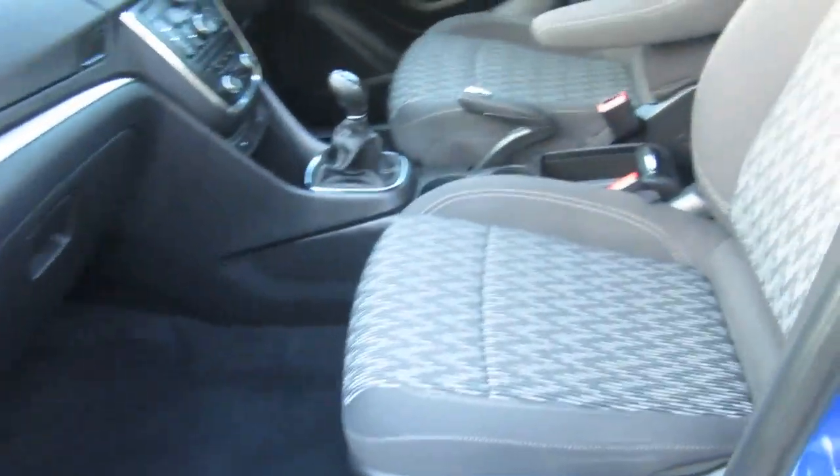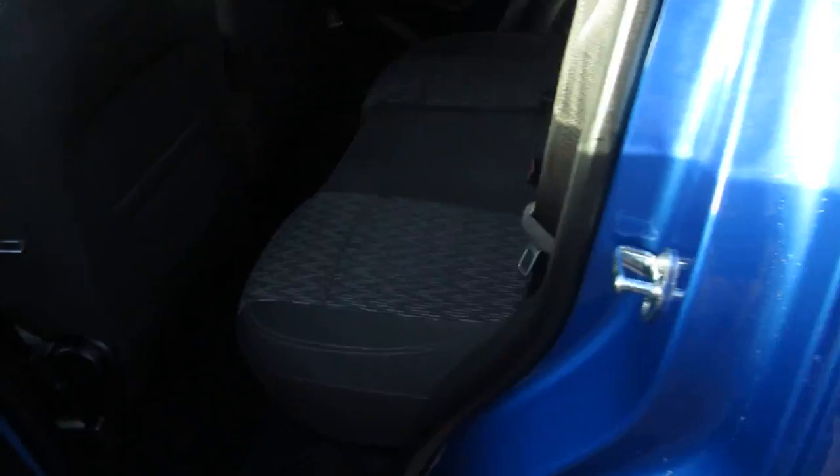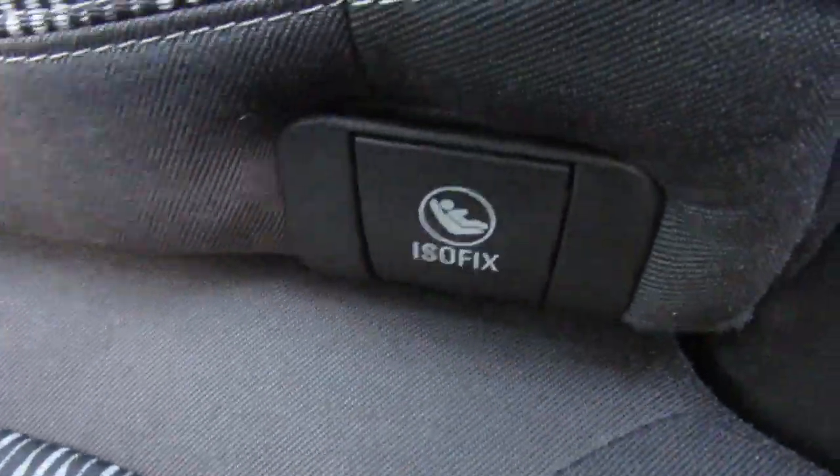The alloy wheels are all in very good condition — I'll go around each one just to show you. The interior is in very clean condition, very good and hardly used. In the back there's plenty of space for three people, and you've got ISOFIX on the outside of the rear seats.